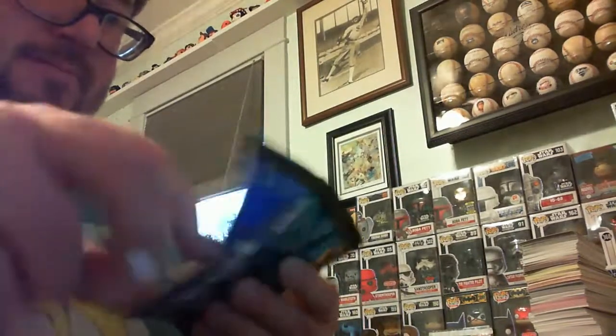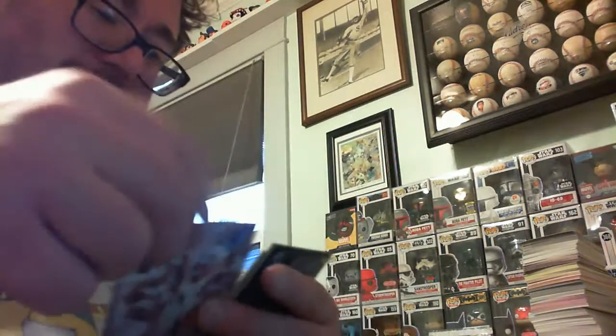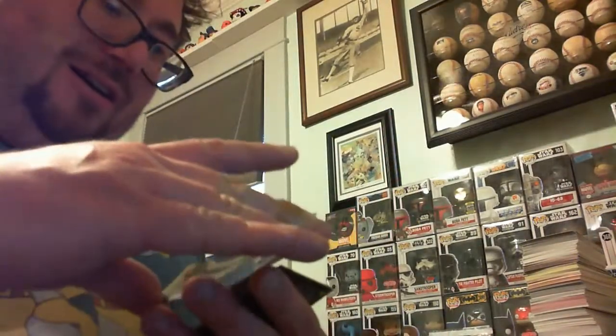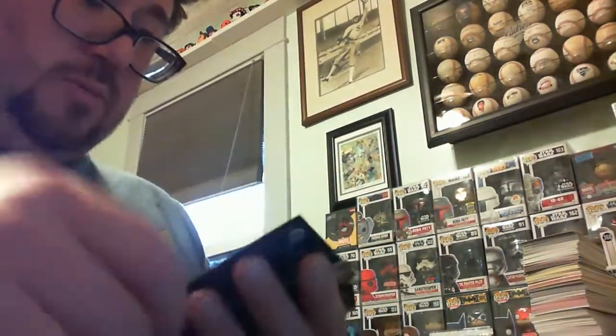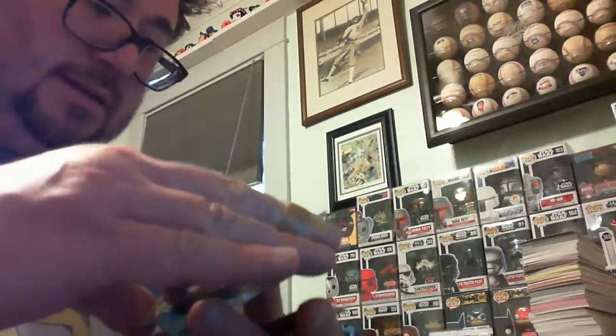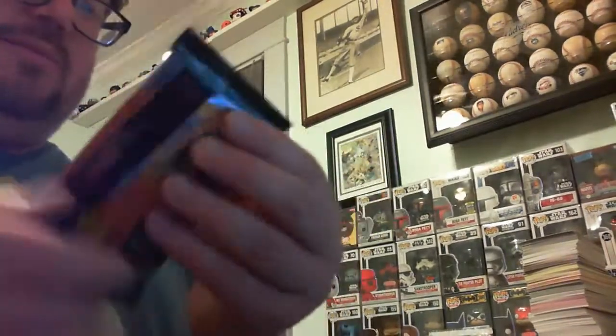94 Pinnacle Series 2. Damion Easley, Todd Van Poppel — remember when people thought he was going to be a big thing? Greg Olson, Juan Gonzalez — that's a nice looking card. Tim Hyers rookie prospect, Dave Henderson. The great Bo Jackson on the Angels. Terry Pendleton, Chris Turner rookie prospect, Orestes Destrade, Denny Hocking, Alan Trammell. NL batting champ — Andres Galarraga.